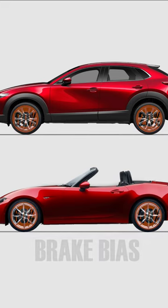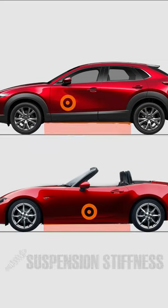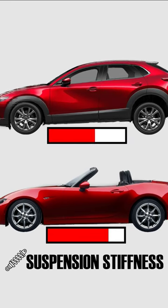The reason behind this is that the MX-5 is lower to the ground, which means that it has a lower center of gravity. It also has a stiffer suspension, which means that weight transfer is less pronounced in the MX-5.